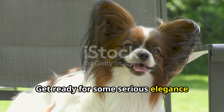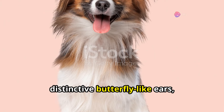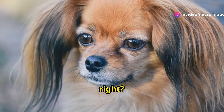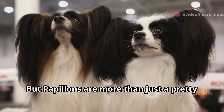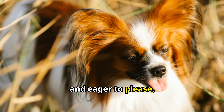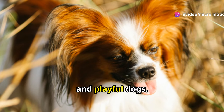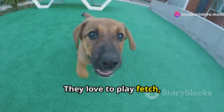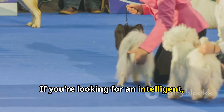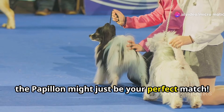Next up, get ready for some serious elegance because we've got the Papillon. These dogs are known for their distinctive butterfly-like ears, which is where they get their name — papillon means 'butterfly' in French. But Papillons are more than just a pretty face and ears: these dogs are surprisingly intelligent and eager to please, which makes them a joy to train. They're also known for being happy and playful, loving to play fetch and go for walks. If you're looking for an intelligent, playful, and oh-so-elegant companion, the Papillon might just be your perfect match.